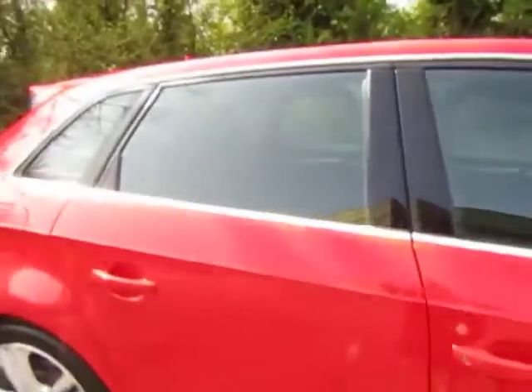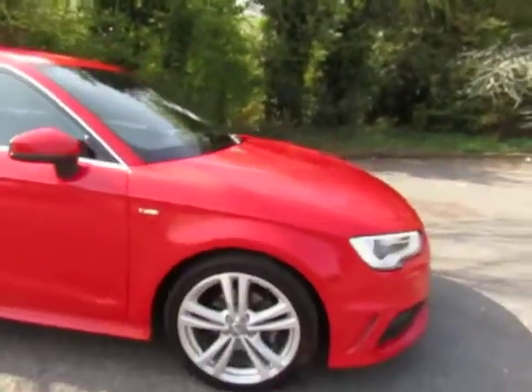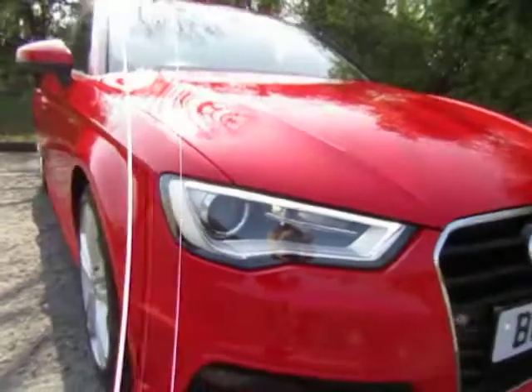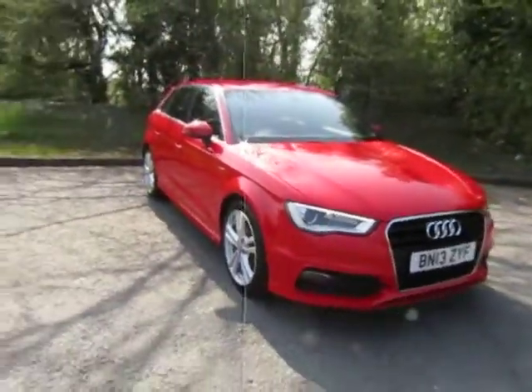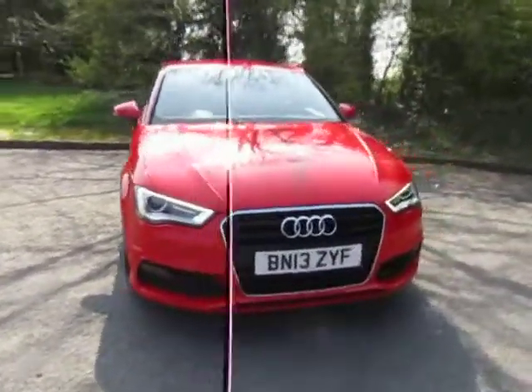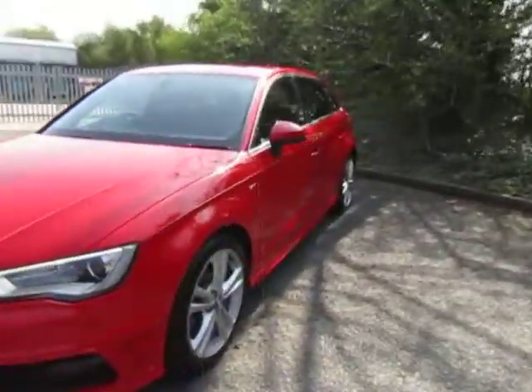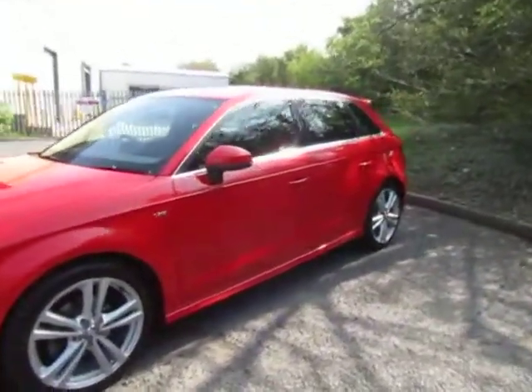Also got the white stitching along the leather trim, and the stylish daytime running headlights as well. The paintwork is in immaculate condition. So if you would like more information or if you'd like to arrange a test drive, please contact myself, Amy, here at JT Hughes Telford.